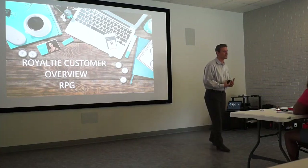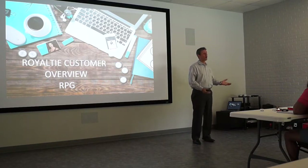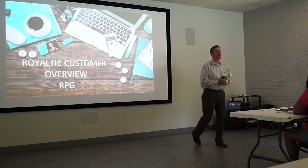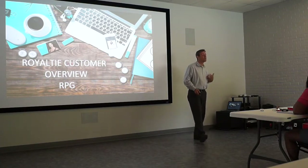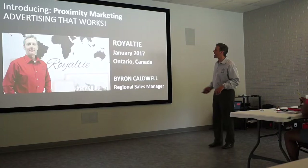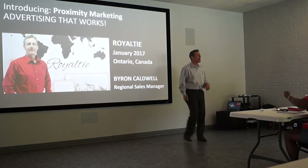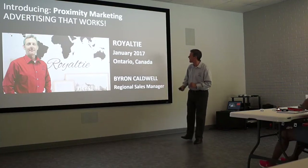Hey guys, my name is Byron Caldwell. I'm going to talk to you about something new called Proximity Marketing. I also want to introduce you to an awesome tool that you guys are going to love, and that is a virtual business card. So just to introduce you to who I am — I am Byron Caldwell — and we'll be explaining today an advertisement that works, and it is Proximity Marketing.